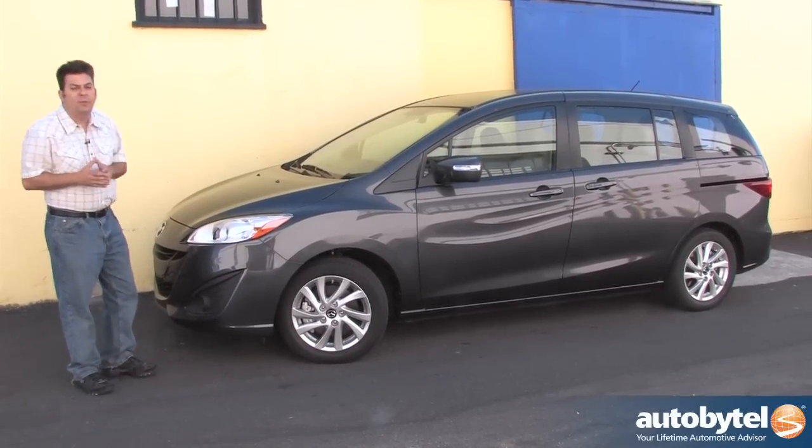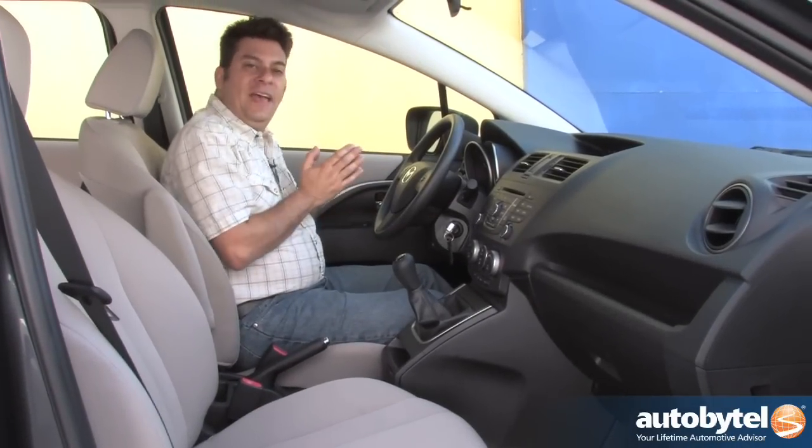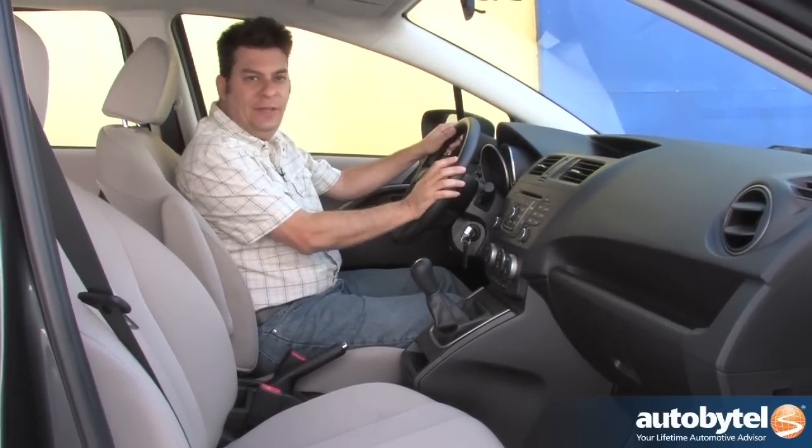Very flexible, but not for everybody, as we're going to see when we look at the interior. Inside the Mazda 5 is old-school Mazda, for better or for worse. The better is that you have a nice straightforward control layout and you have excellent visibility all around.